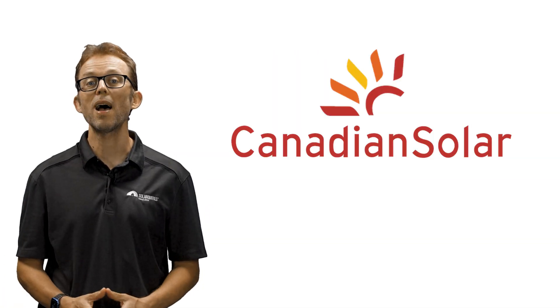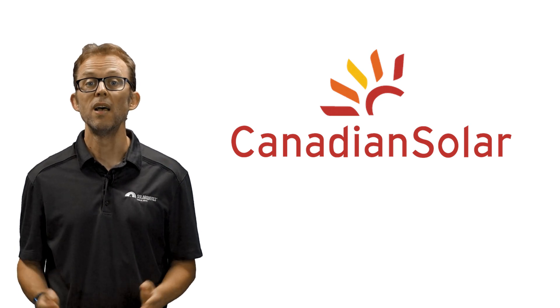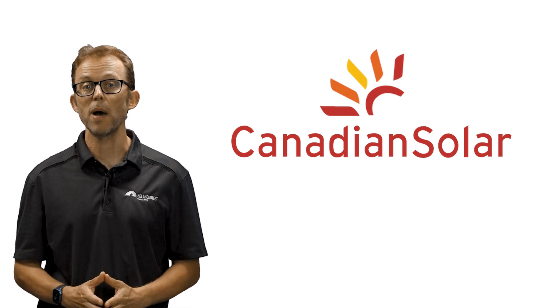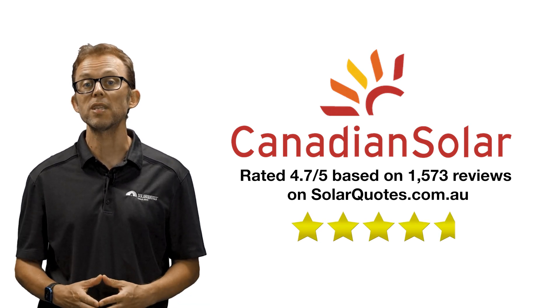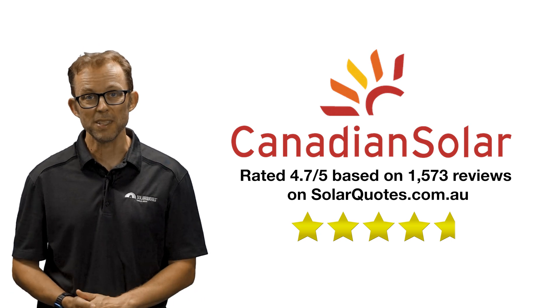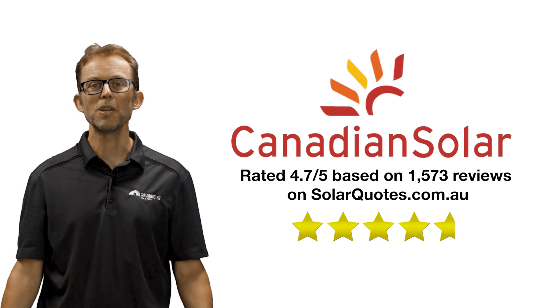Now, despite making their panels in China and not Canada, Canadian Solar has a good reputation in Australia as an affordable and reliable panel. They score an average of 4.7 out of 5 compared to Qcells' 4.8, with 1,573 reviews on SolarQuotes.